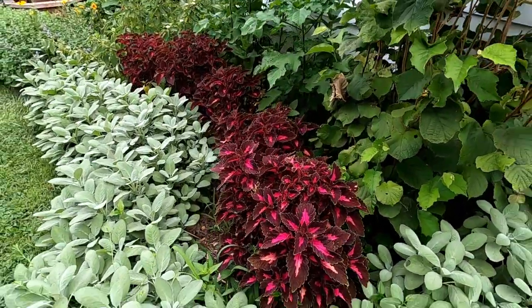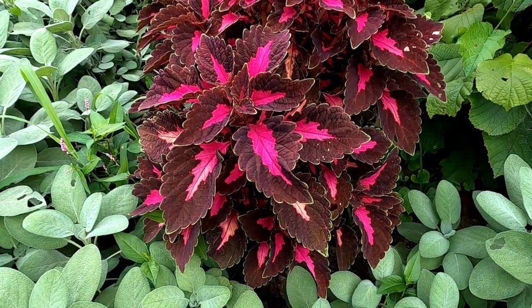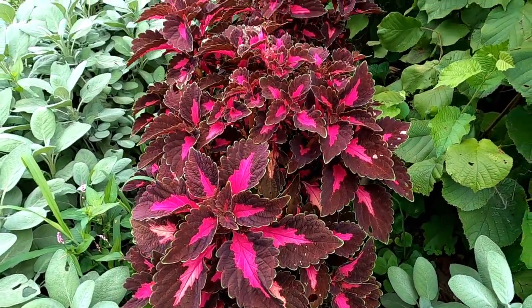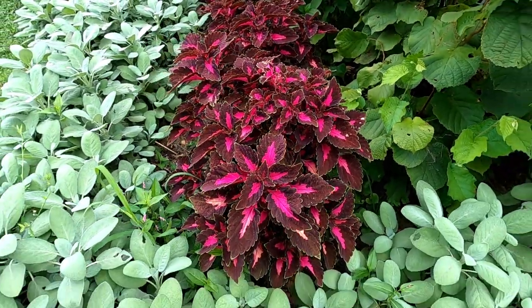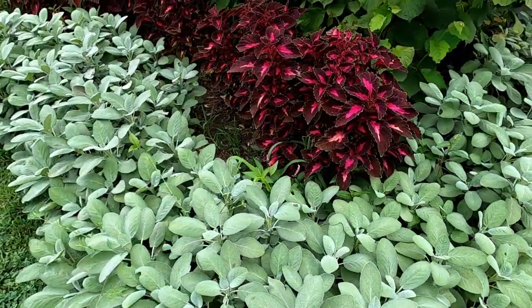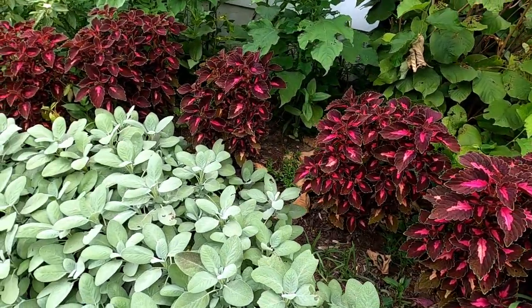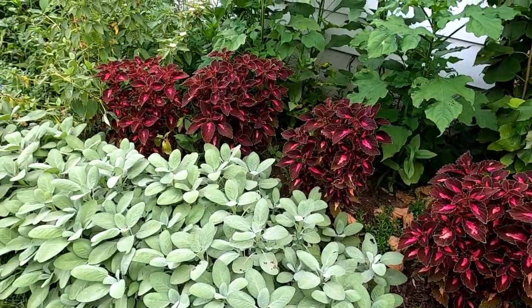This year for the first time ever I went ahead and put in the velveteen coleus, and I am so glad I did because the contrast between this velveteen coleus and the Burgarden sage I just think is stunning. And this is only the second year for the sage.